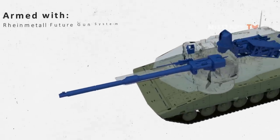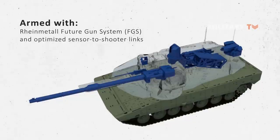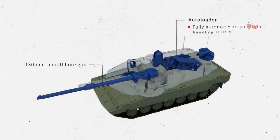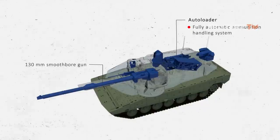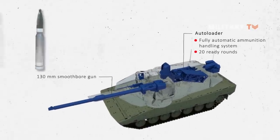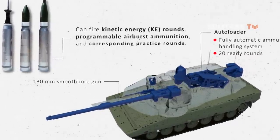Armed with the Rheinmetall Future Gun System (FGS) and optimized sensor-to-shooter links, the KF-51 Panther delivers unrivaled lethality. The FGS consists of a 130mm smoothbore gun and a fully automatic ammunition handling system, providing superior firepower against all current and foreseeable mechanized targets. The autoloader can maintain 20 ready rounds, making the FGS more than 50% more effective for engagement at much longer ranges than current 120mm systems. The FGS can fire kinetic energy rounds, programmable airburst ammunition, and corresponding practice rounds.